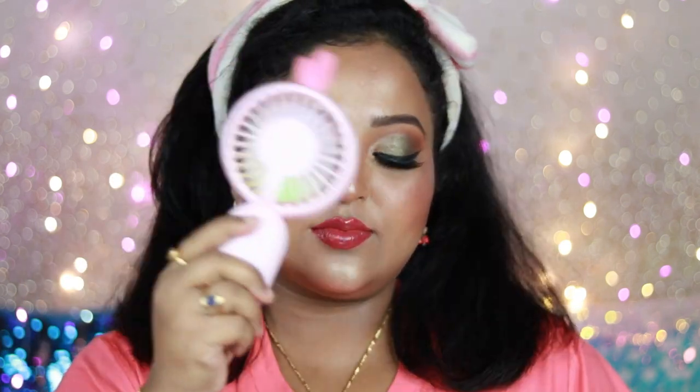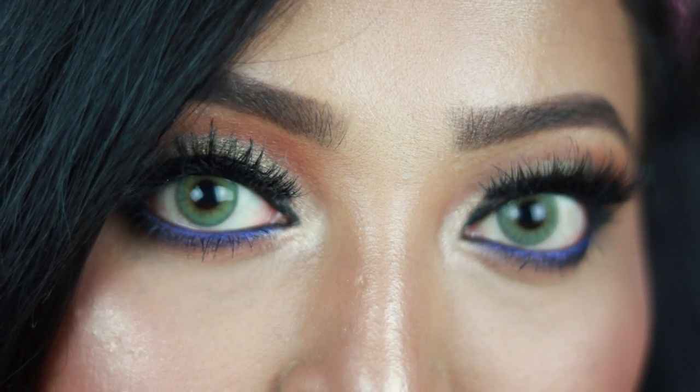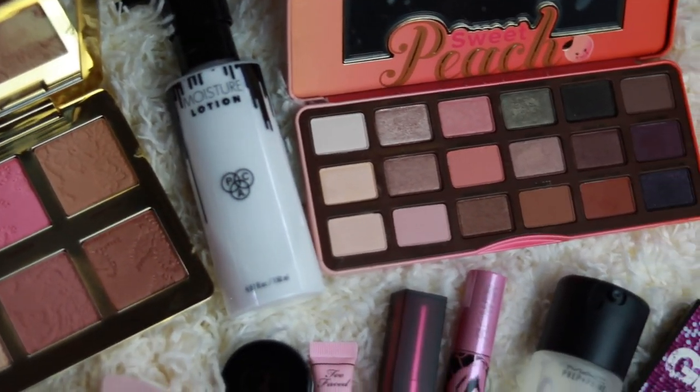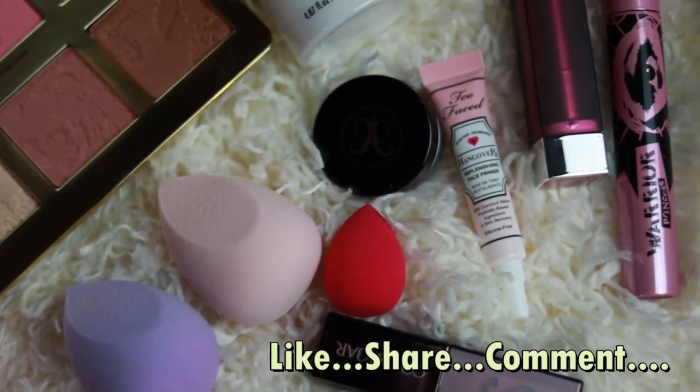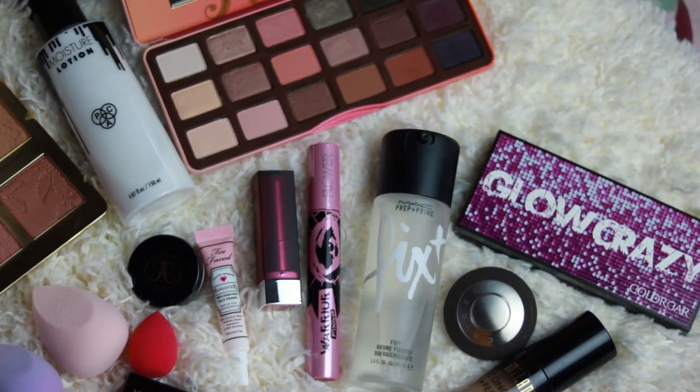To set my face I'm using MAC Fix Plus — my favorite hydrating mist and setting spray of all time. It reduces all powderiness and makes my makeup look gorgeous. This is how my final makeup turned out — I'm super happy with the finished look! This is how I created this stunning look using some of the new makeup products I purchased during Nykaa's Hot Pink Sale. If you want a separate review on any of these products, let me know in the comments. I hope you really liked this video — don't forget to hit like and subscribe. See you soon, take care, bye!